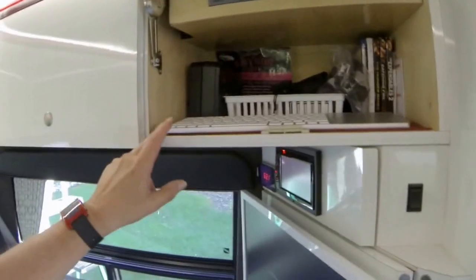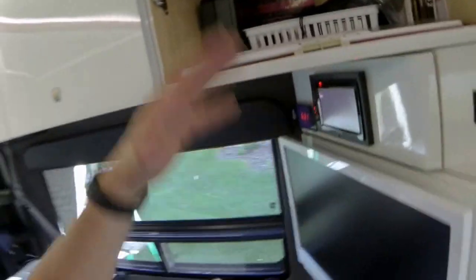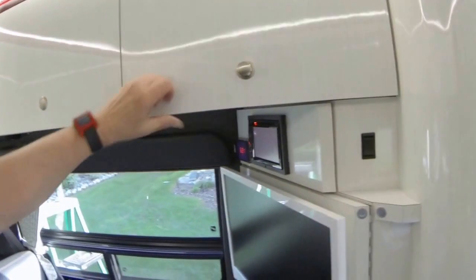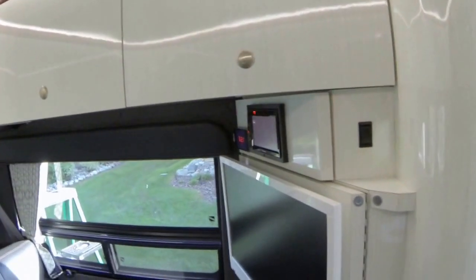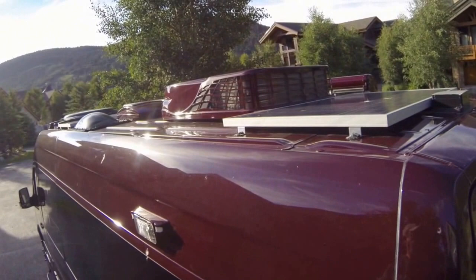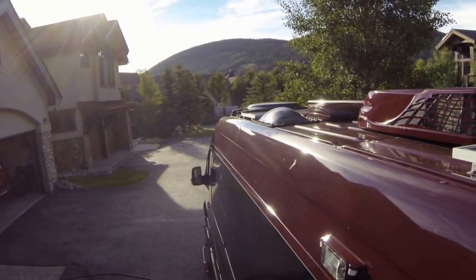The keyboard and trackpad I try to store back in this area so they're easily accessible when I want to get on the internet. Okay — this is the top of the van. You can see all the equipment up here — it's pretty busy.